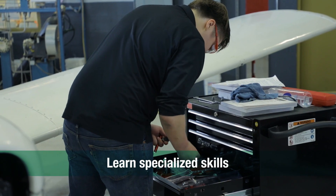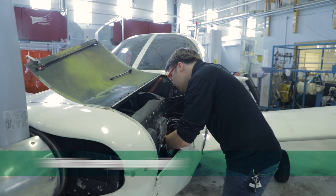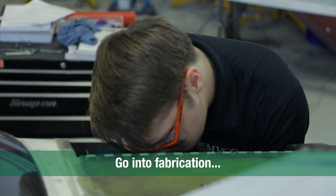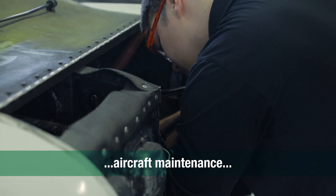I'm really interested in fabrication because the parts that go on the aircraft don't just appear out of thin air. Someone has to make that part, and I want to be that guy. I want to be able to put that on the aircraft and say, look, I did that.